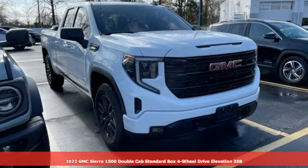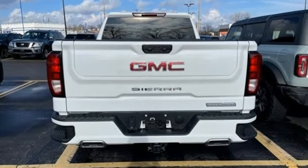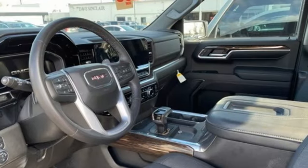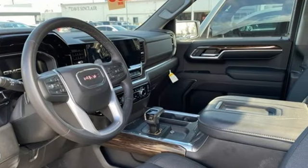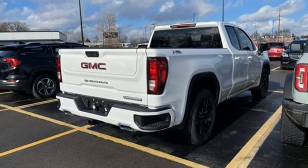It boasts an impressive list of features like these: automatic transmission, four-wheel drive, engine auto stop-start feature, trailer hitch receiver, integrated navigation system with voice activation, and Wi-Fi hotspot.